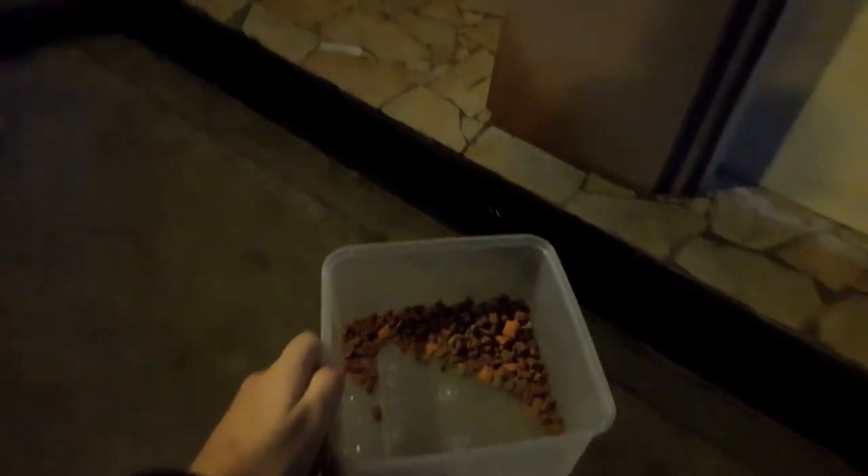Under the cover of darkness, a stray cat came forward to eat. I feed this stray at the condominium where I stay every day. But usually, there is another more wary stray who does not come out until we leave. When this happens, we leave the food here and collect it the next day.